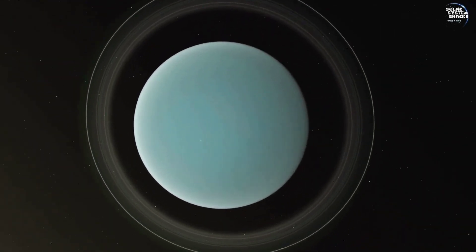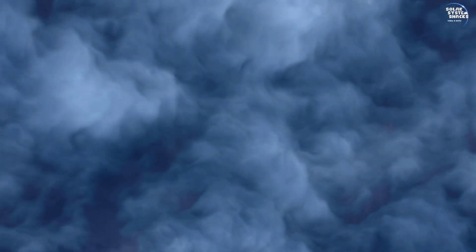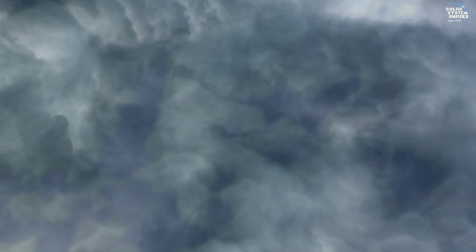Amidst the roaring winds, we encounter multiple hazy layers within the atmosphere. These layers, composed of various gases and particles, obscure visibility, making the descent feel like navigating through an ever-changing, dense fog. The pressure increases significantly as we dive deeper, compressing the atmosphere into more compact layers. Ammonia clouds become visible, adding to the complex atmospheric composition. These clouds create an eerie, otherworldly landscape, their presence signaling the diversity of chemical interactions occurring within Uranus' vast, layered skies.